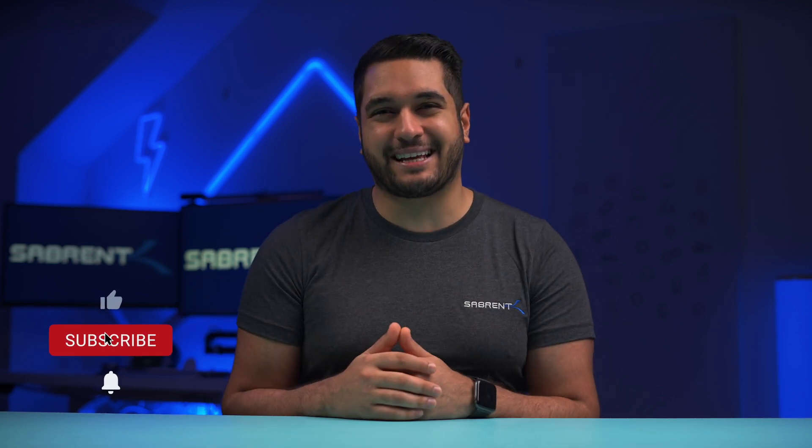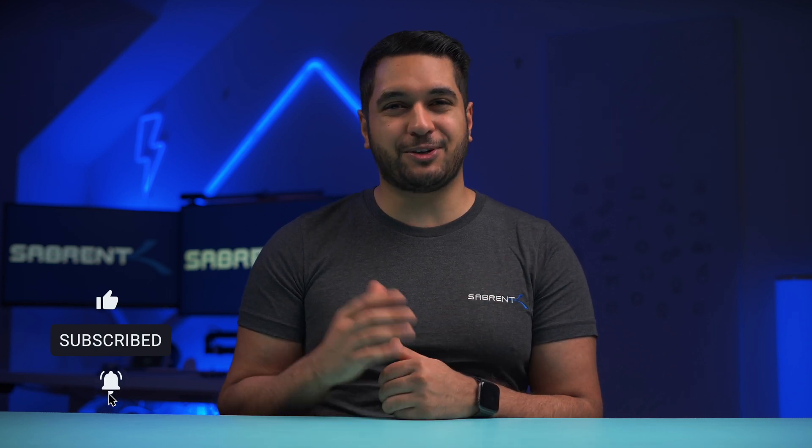So, ready to free up some space? Let's get started. Hello everyone, my name's Mike and here at Subroom we love to make and talk tech. So if that's what you're into, then make sure to hit that subscribe button and notification bell so you stay updated.